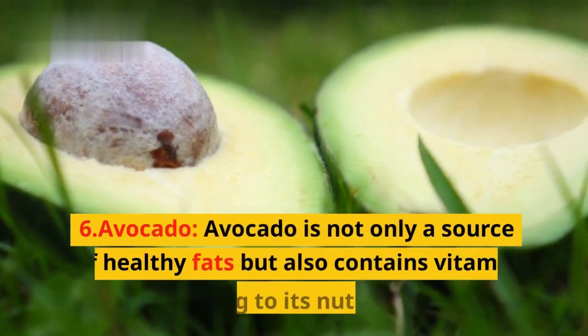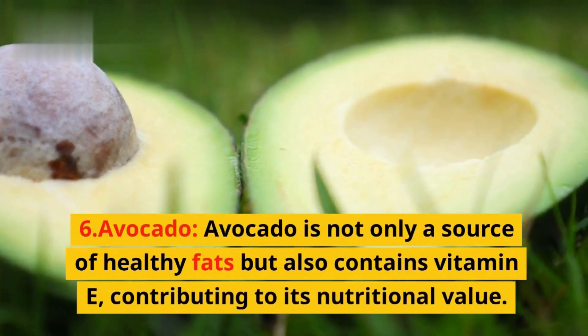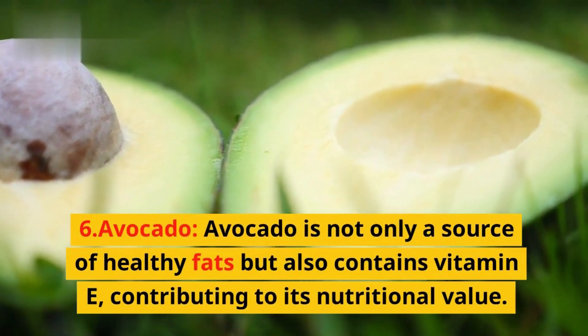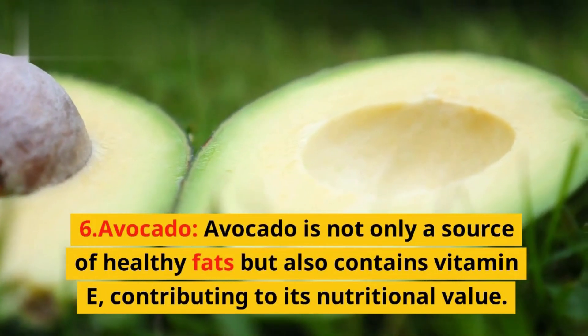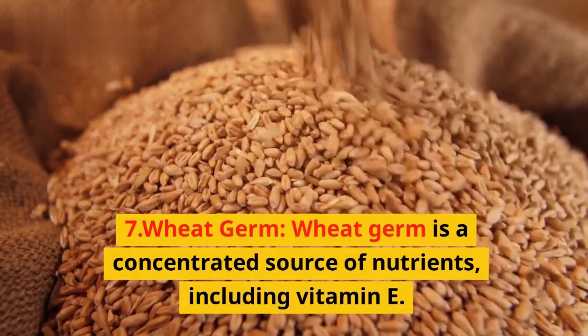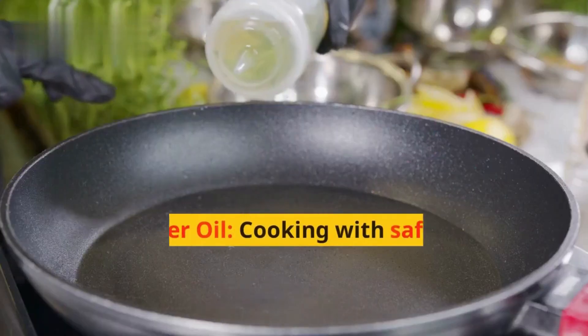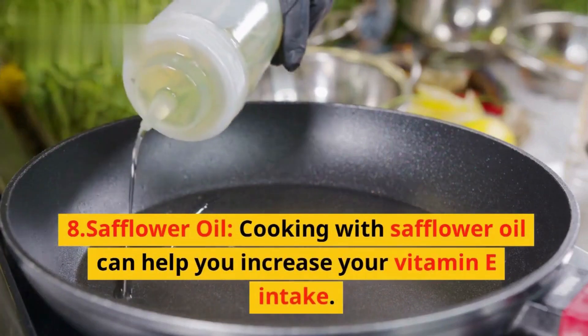5. Hazelnuts — these nuts are not only delicious but also provide a significant amount of vitamin E. 6. Avocado — avocado is not only a source of healthy fats but also contains vitamin E, contributing to its nutritional value.